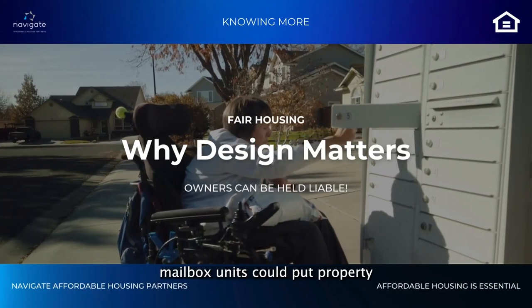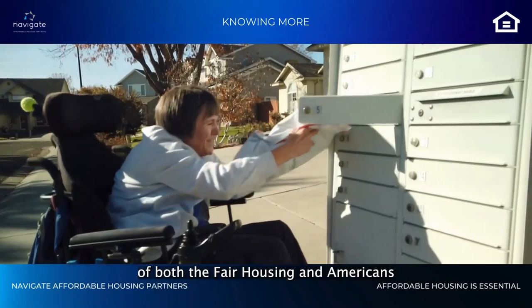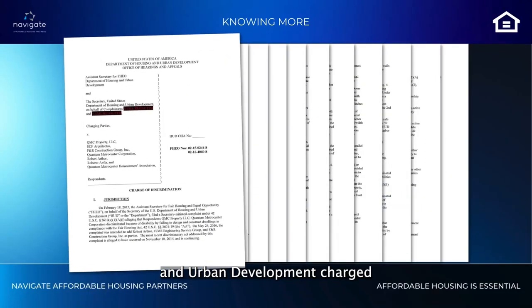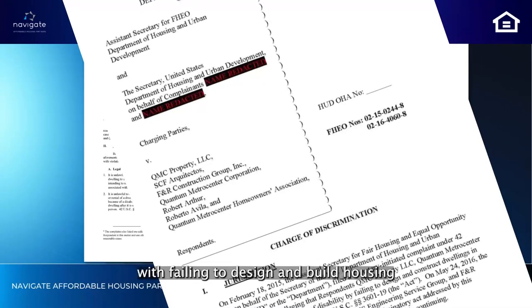Did you know the height of community mailbox units could put property owners and agents in violation of both the Fair Housing Act and the Americans with Disabilities Act? In a recent case, the Department of Housing and Urban Development charged an architectural firm, builders, and both the original and current owners with failing to design and build housing that meets these critical legal standards.